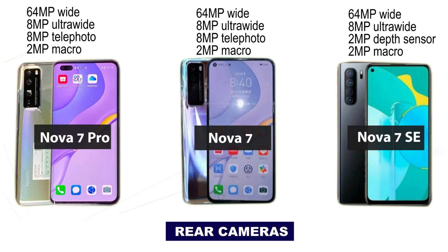The Nova 7 comes with a 64MP quad rear camera setup: a 64MP primary camera, 8MP ultra-wide, 8MP telephoto, and 2MP depth sensor, but no periscope camera. The Nova 7 SE comes with a quad rear camera setup, slightly below the Nova 7 Pro and Nova 7, featuring a 64MP camera, 8MP ultra-wide, 2MP depth sensor, and 2MP macro.